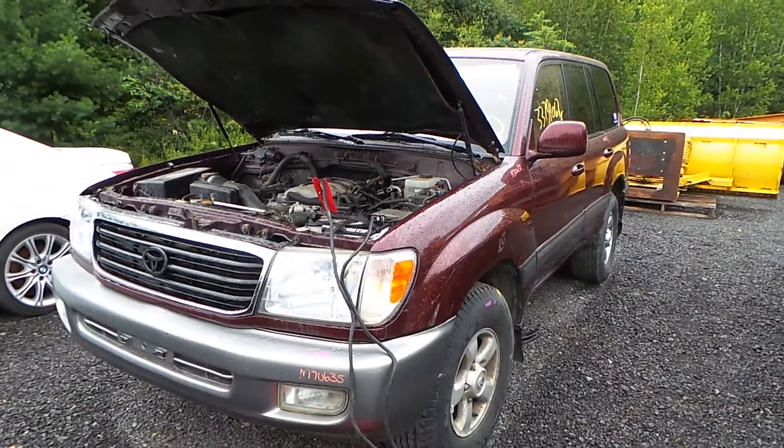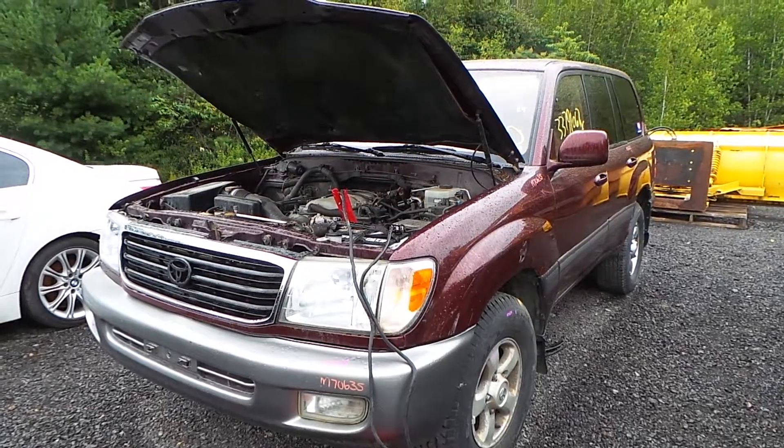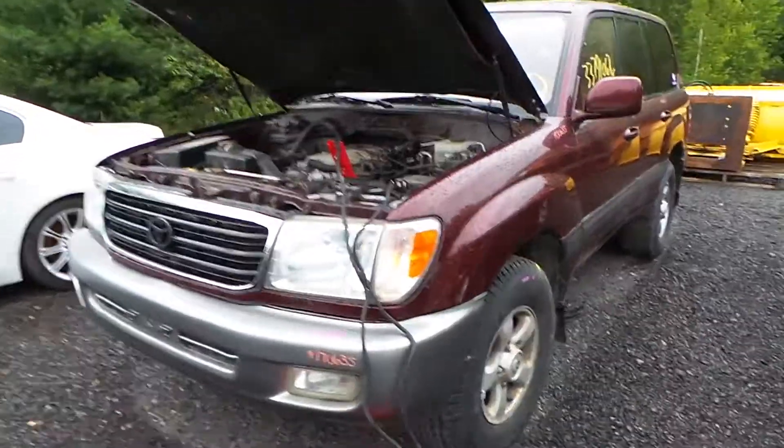Hi, this is Alex with New England Auto and Truck Recyclers, and today we are parting out a 1998 Toyota Land Cruiser, stock number M70635.